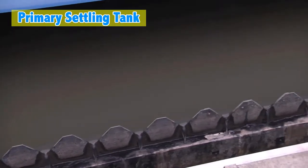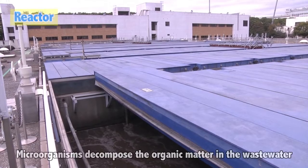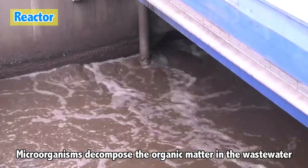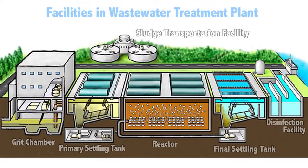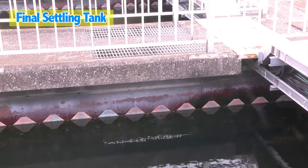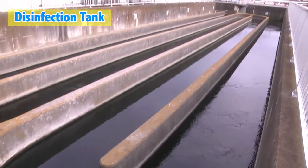The surface liquid is sent to the reaction tank. Although we might think that chemicals are used to clean the water, it is actually microorganisms that help to eat the organic matter of the waste. Our lives are helped by these microorganisms. The air in the bubbles allows them to actively break down the organic matter. Then, the water runs into the final settling tank. Over time, the sludge of the waste that the microorganisms ate slowly sinks, and the liquid that floats to the top continues to overflow into the disinfection facilities.